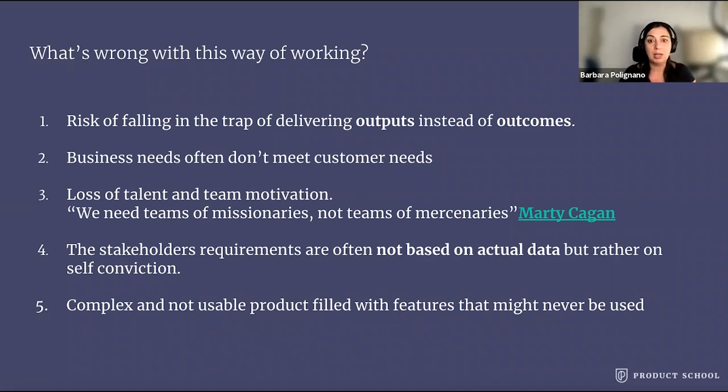But what does this mean? A team of missionaries is engaged, is motivated, has a deep understanding of the business context, has empathy for the customer. They have an objective to achieve, a problem to solve, or maybe new opportunities. While a team of mercenaries is not empowered, has no real passion for the problem to solve, as they're basically told what to do. They have almost no contact with customers, so they're just taking orders and executing.